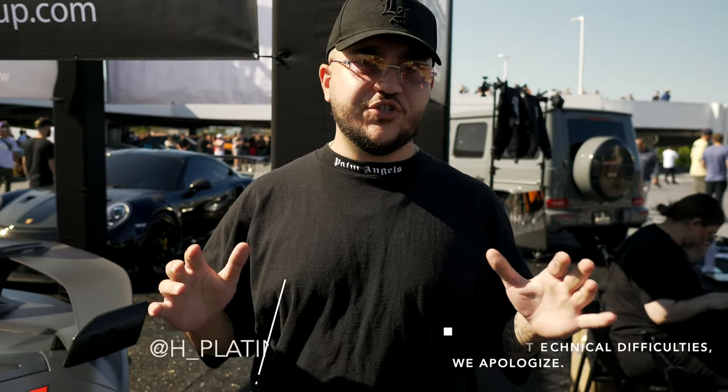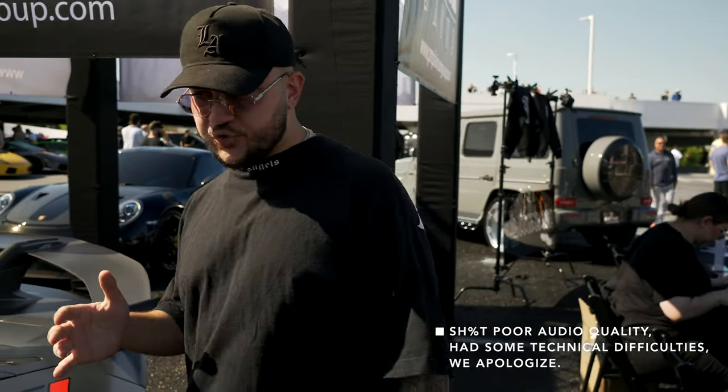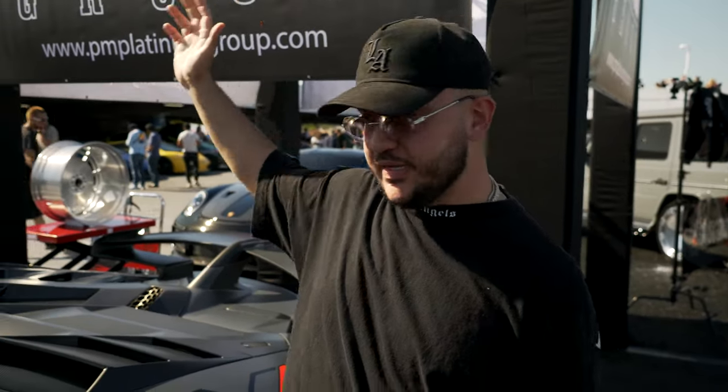Morning YouTube. Happy Sunday. It's August 14th. We're at Sunset GT. This was a super special one for us at Platinum Motorsport because we're directly sponsoring it. We're going to show you some of the crazy whips we brought out.